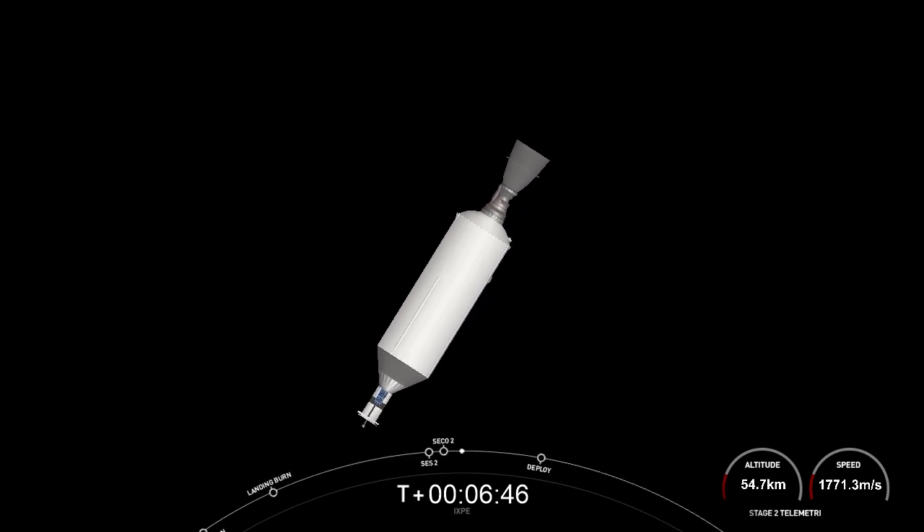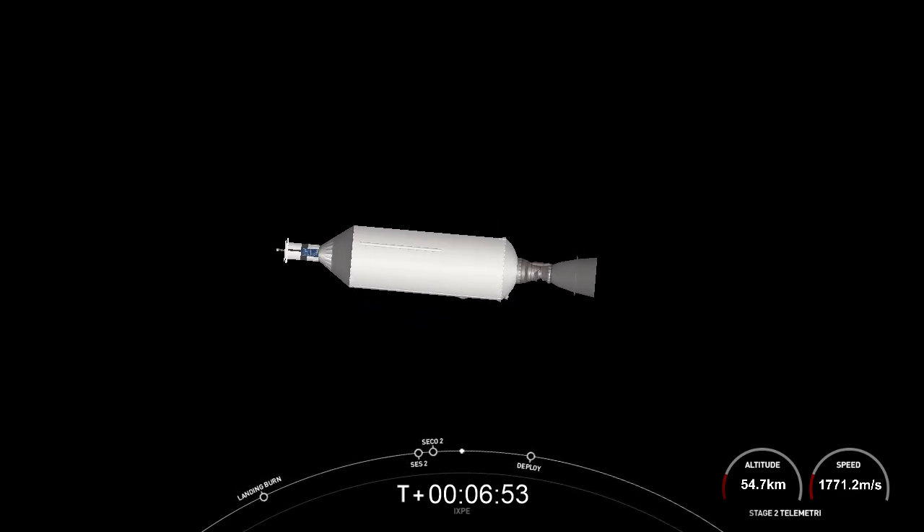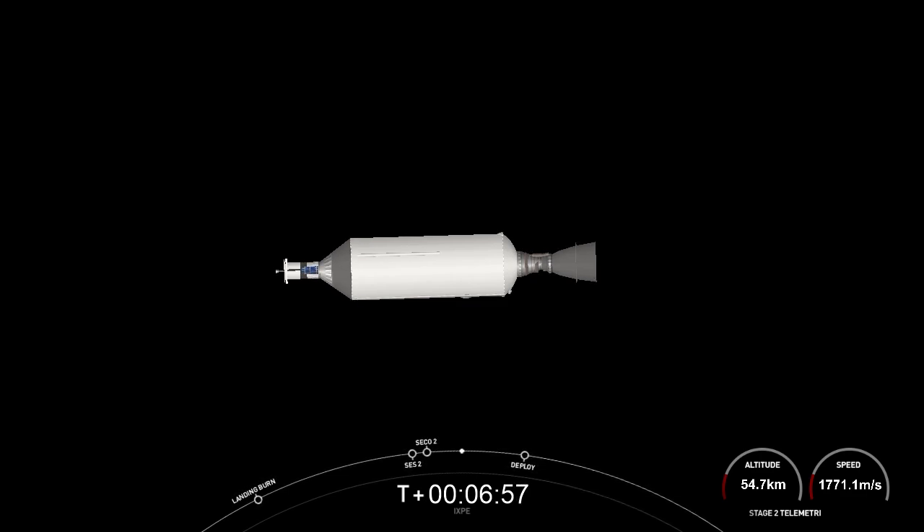Nominal orbit insertion. With that callout, we are in the expected circular orbit right above the equator, about 600 kilometers above Earth's surface. As a reminder, the Ixbi satellite is still attached to Falcon 9's second stage. Payload deployment coming up at about T plus 33 minutes. If you're just joining us, we had an on-time launch at about 1 a.m. Eastern time, followed by successful ascent, then stage separation. We successfully recovered our first stage and completed two second stage burns. There's a live shot of the second stage and the Ixbi satellite above planet Earth, currently over Africa.